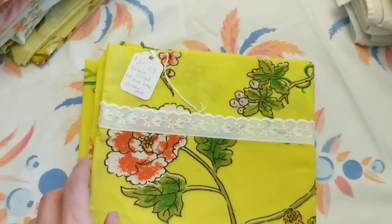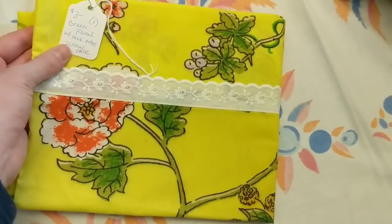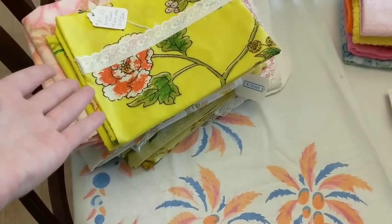And lastly this one — three dollars. It just looks like a mess to me. It's like a bright neon, like a construction worker color, and then these flowers — it just doesn't make sense to me. But that is the pillowcases.